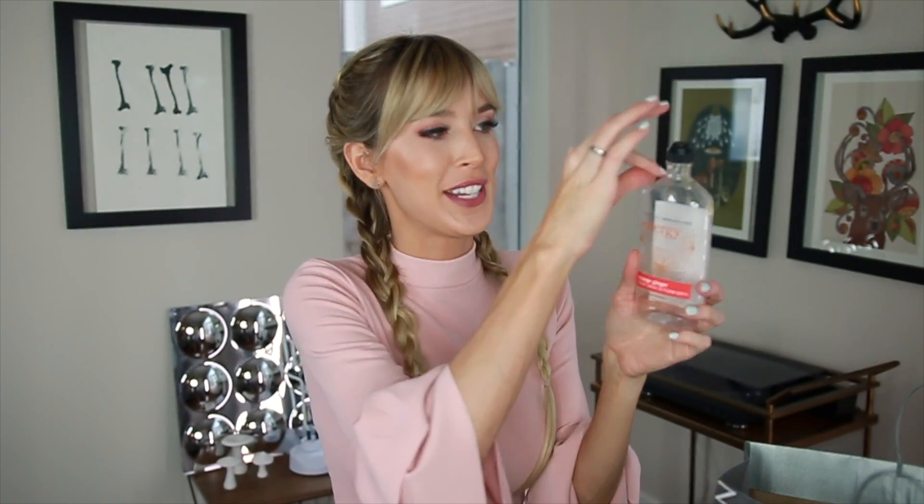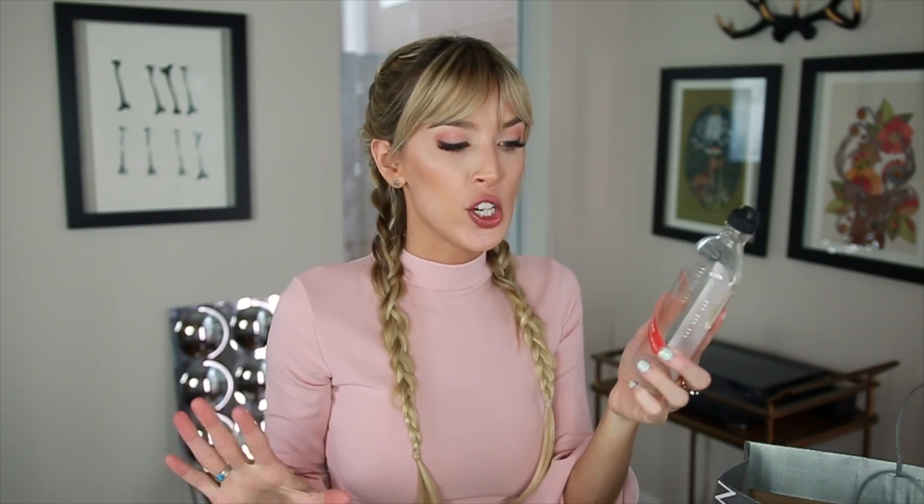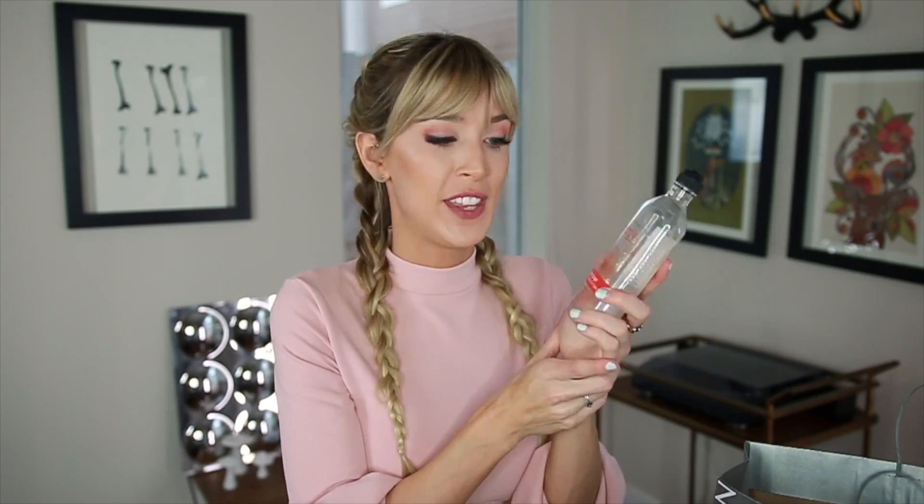Next up I have the Bath & Body Works Aromatherapy Energy Orange Ginger Body Wash and Foam Bath. I got this when my little sister was getting married — my mom threw a brunch for her and they had little gift sets for all the bridesmaids, which was so cute, and this was part of mine. I love this — I love ginger-scented things, so I very much enjoyed it.